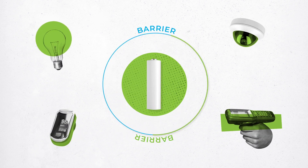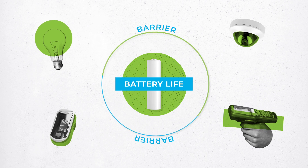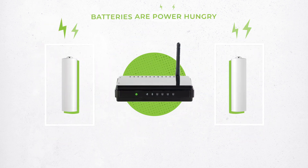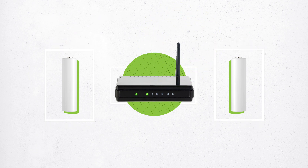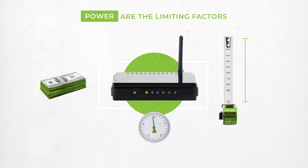The one remaining barrier to unlocking the true potential of the internet of everything is battery life. Conventional radios require large, power-hungry components at both send and receive stations. In many cases, the necessary cost, size, weight, and power make radio transmitters the limiting factor for large-scale distributed sensor networks.